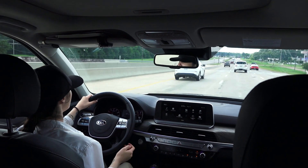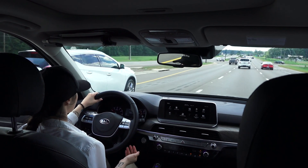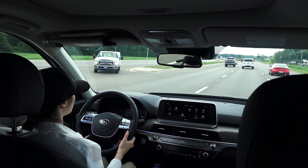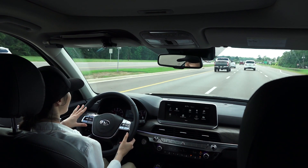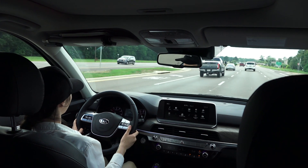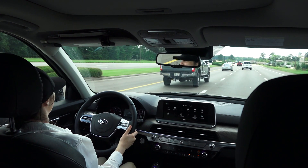Another cool thing it does is it notices that I'm swerving a lot, and of course it'll track that if I'm doing a long road trip. So if I've been in the car a long time and I'm swerving a lot, a little picture of a coffee cup will pop up and say take a break. I love coffee breaks — they're my favorite. I think it's the cutest thing in the world.